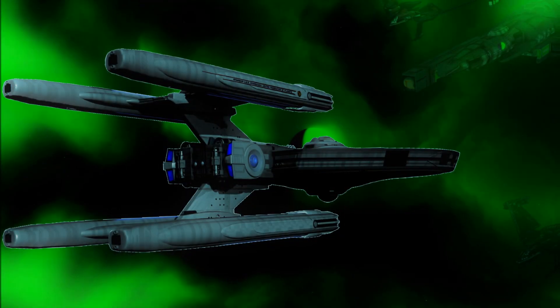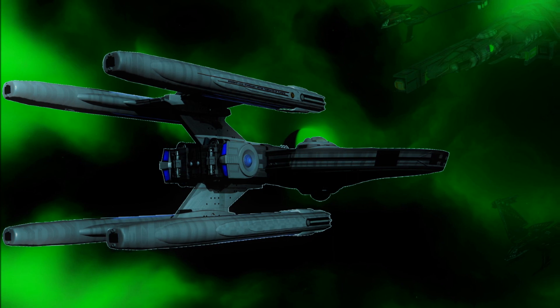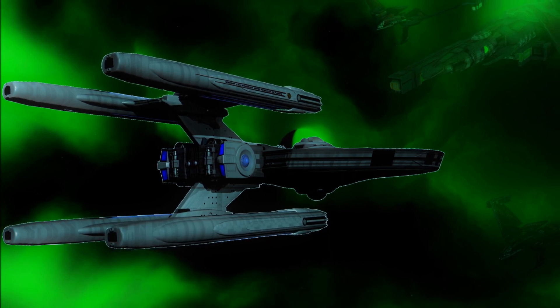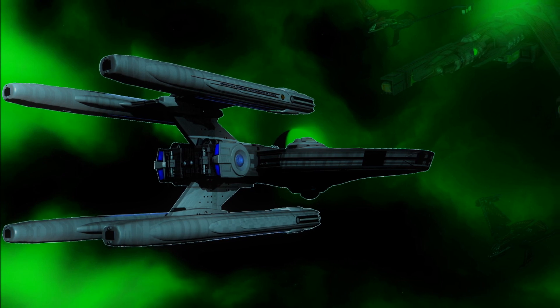Hello everyone, this is Venom Geek Media, and once again welcome to The Arsenal. This is the series where we look at shipboard weapons and tactical systems, and look at their development, design, and history.